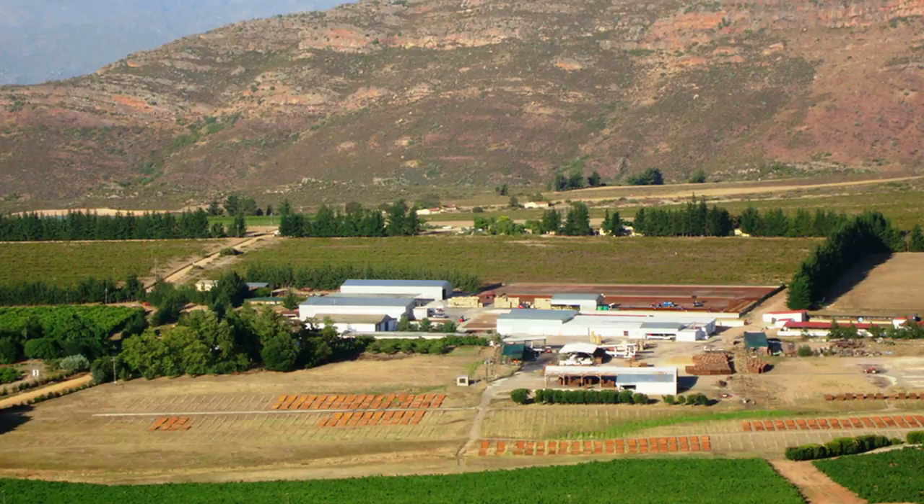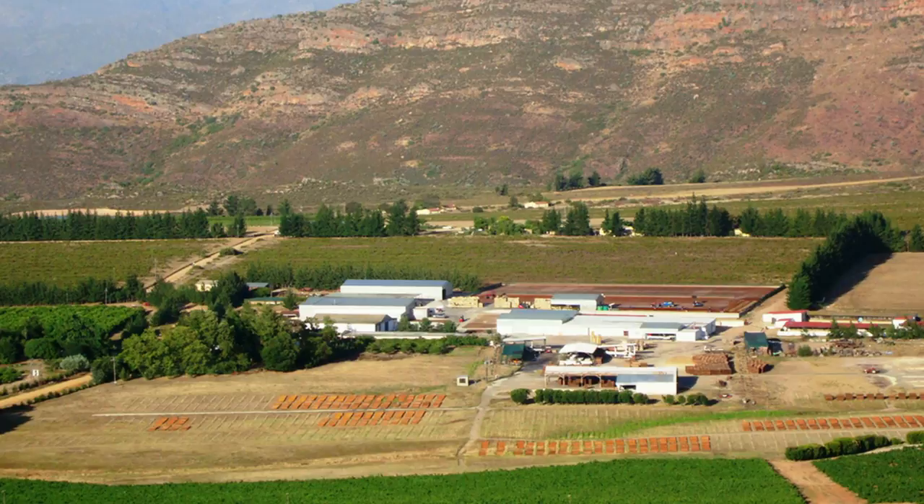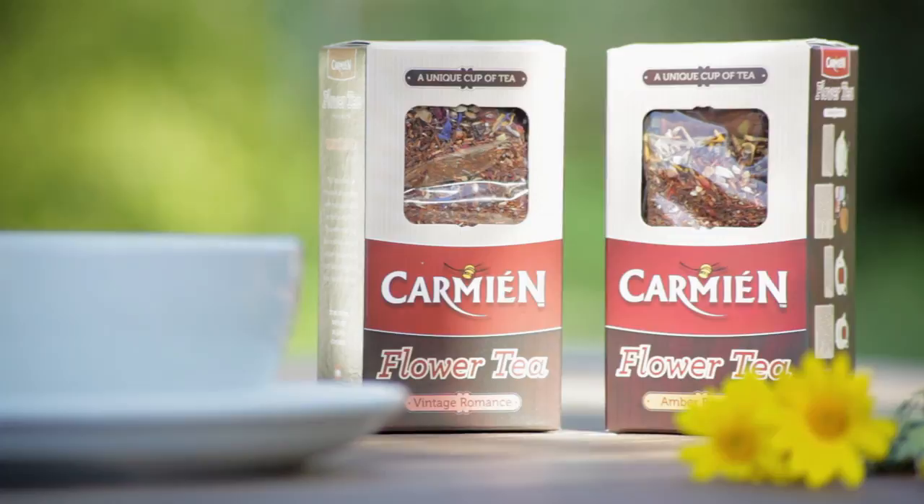The founder and now managing director of Carmin Tea, Minky Mouton, grew up on the rooibos-producing farm Bergendal, before moving to Brakfontein Estate, where rooibos was also produced. She saw great potential in the product, and today the Carmin brand tells this story. The Carmin Tea story started with the twin sisters Minky and Carmin growing up on Bergendal, thus the name Carmin.